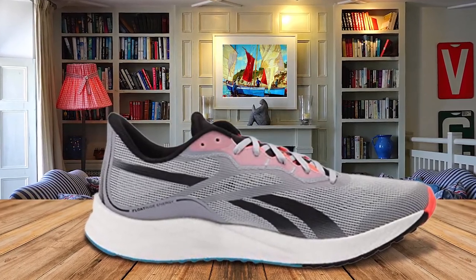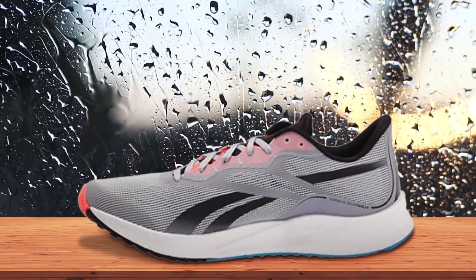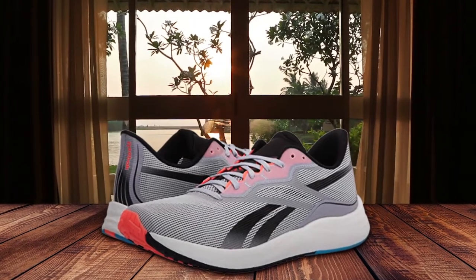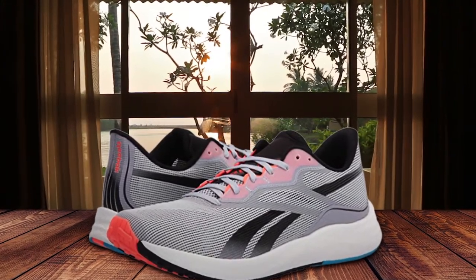The 3.0 also swaps in a redesigned, more comfortable upper that breathes better than that of its predecessor. The new mesh upper wraps the foot more closely for a better fit. Updated materials atop a durable and grippy full-rubber outsole give the shoe a surprisingly premium feel at a very approachable price point.